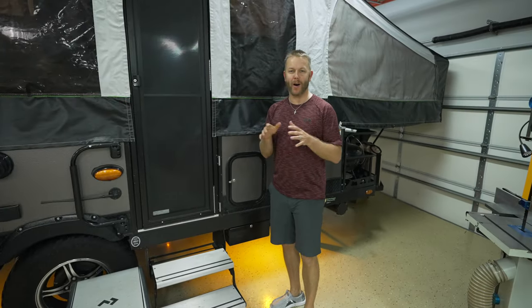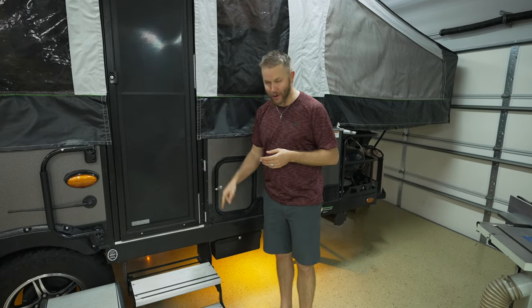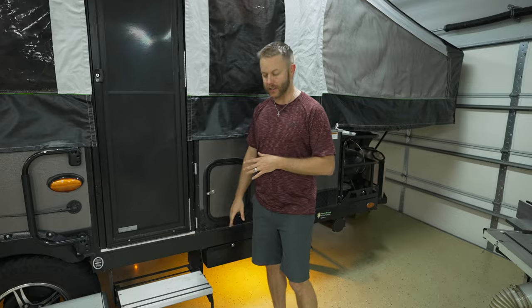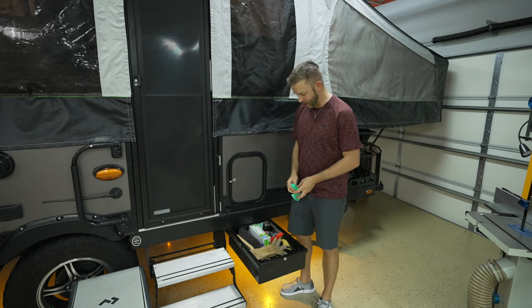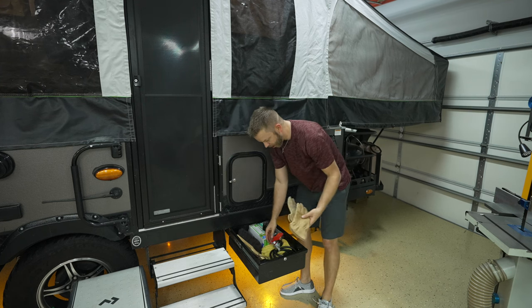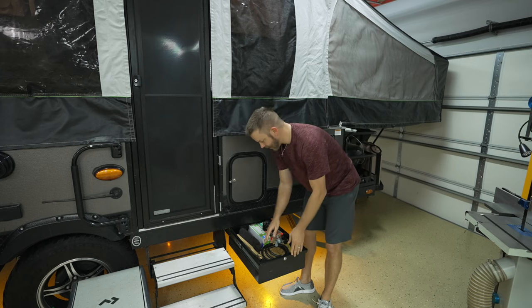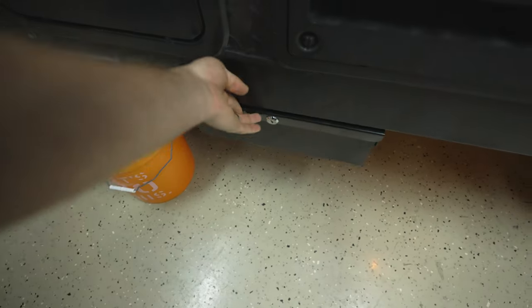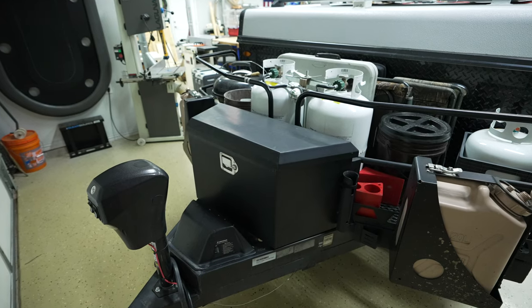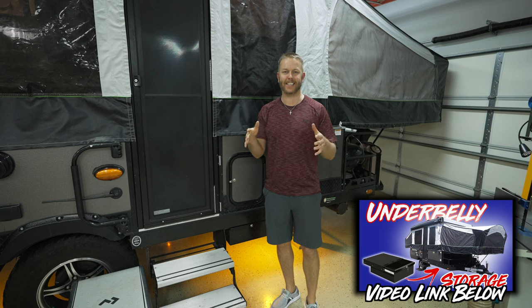Number five on my mods list is external storage — both my tongue box and underbelly storage on my pop-up camper. I store rubber gloves for changing out the cassette, trash bags, propane, and s'mores. Easy to access, and I've got another one of those drawers on the other side of the camper. When I first bought my camper, I also moved the propane and installed a Harbor Freight tongue box that stores a bunch of stuff. So number five is external storage.